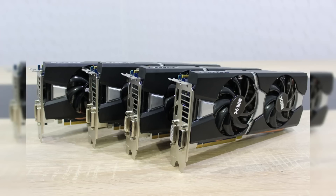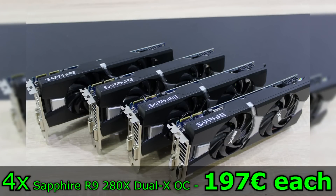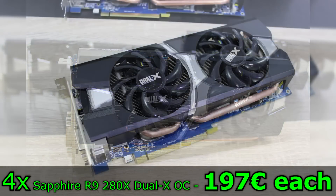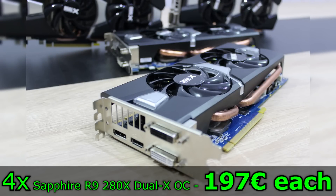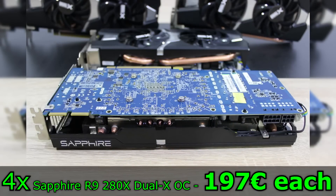Next I'm selling 4 — yes you heard right — 4 identical Sapphire Radeon R9 280X Dual X OC, 3GB GDDR5 graphics cards. These cards are pretty much new and are in an extremely good condition. It's overclocked obviously. With these cards you will be able to play games at maxed out settings without any problems. And who knows, maybe you could just as well put two of these cards in Crossfire. I'd like to sell each of these R9 280X cards for 197 euros.